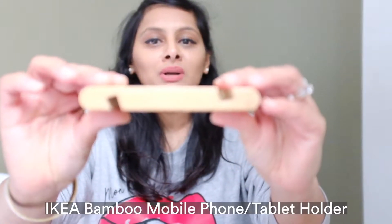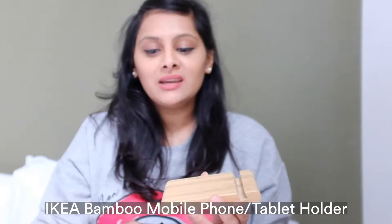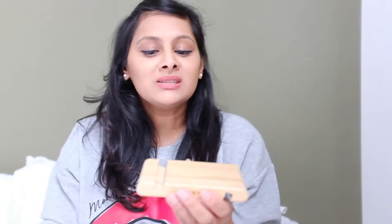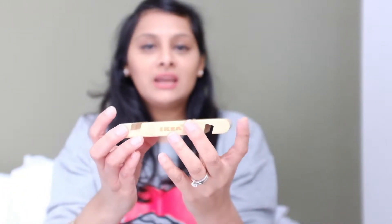To start off with, I wanted to share this piece of bamboo wood that I picked up before Christmas at IKEA. It is a stand for your mobile and tablet, and we made use of this quite a bit in January. We used it for FaceTime calls with the family, I used it in the kitchen to follow recipes when cooking, and my son used it when he was using his tablet to play games. It's such a neat little thing, made out of bamboo, and it's got these grooves where you can put your mobile or tablet and it holds it up.